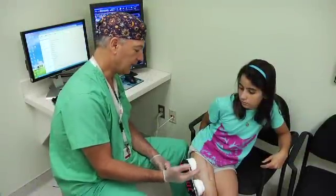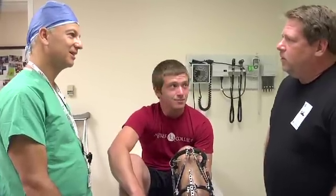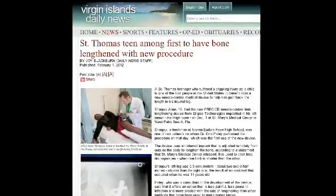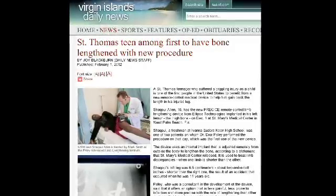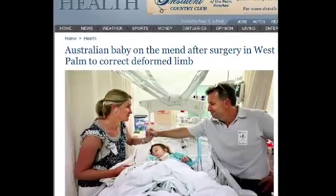Dr. Paley has more than 25 years of experience in the treatment of congenital femoral deficiency, fibular hemimelia, and tibial hemimelia. Most of the surgical procedures used for treatment of these conditions were originally developed by Dr. Paley.